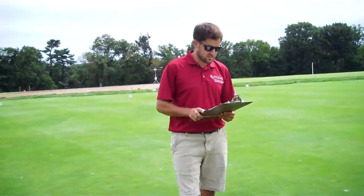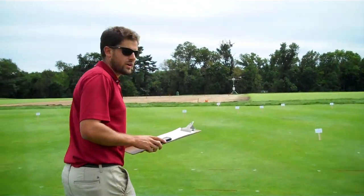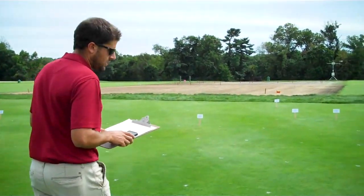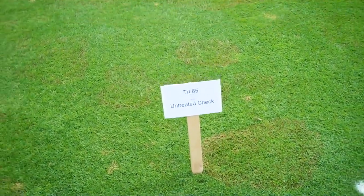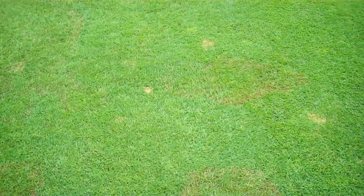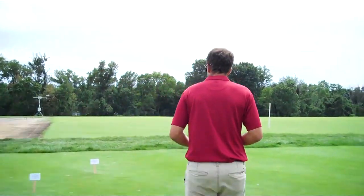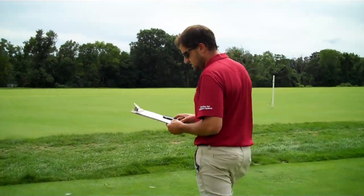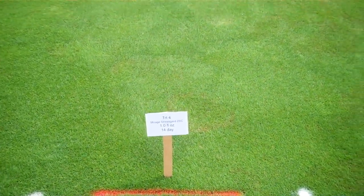The next class of fungicides in the single AIs is the DMIs. We'll take a walk up to the plots, but before we get there I want to show you the untreated control, treatment 65 — just beautiful brown patch disease within this plot. A standout in the DMIs was Miraz Stress Guard — tebuconazole — applied at one fluid ounce every 14 days.